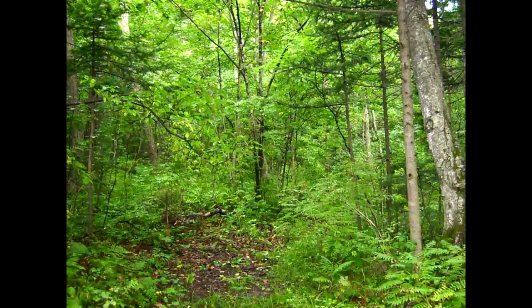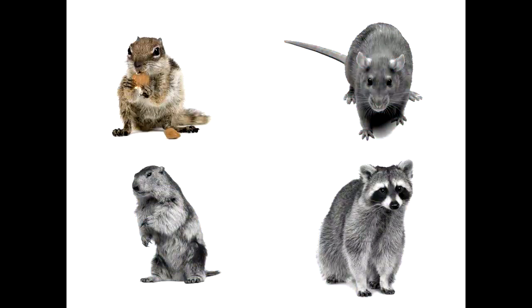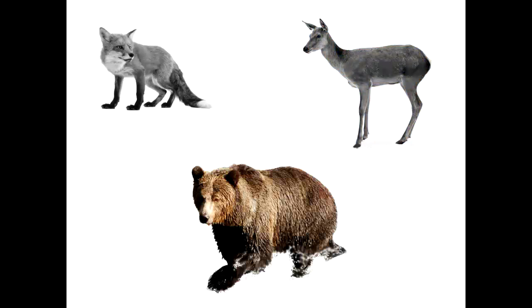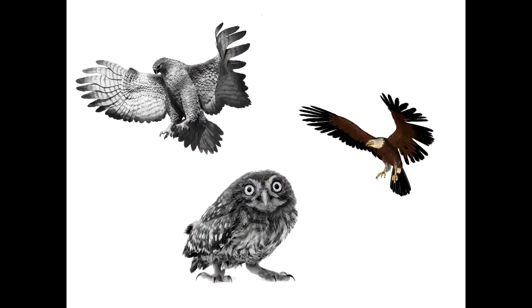Animal species in the deciduous forests range from small rodents such as squirrels, rats, beavers, and raccoons, to larger mammals like foxes, deer, and bears, to birds of prey such as hawks, eagles, and owls.